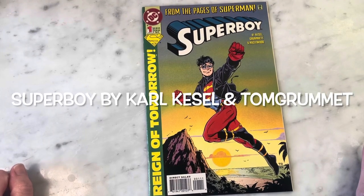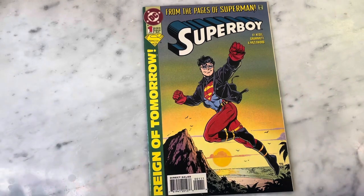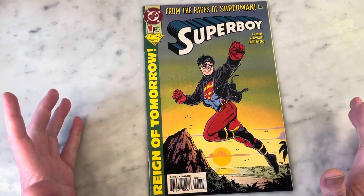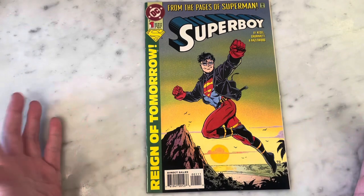Hey guys, how's it going? Michael Troy here, and today we're going to be looking at Superboy number one. This is written by Carl Kessel, penciled by Tom Gromit, and inked by Doug Hazelwood.